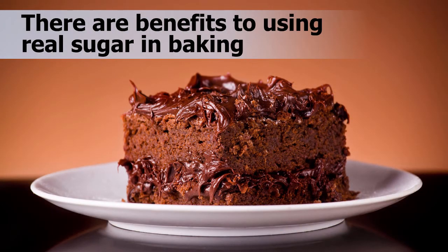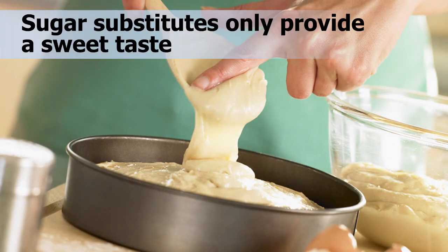While there are many forms of sugar substitutes, it is important to remember there are benefits to using real sugar. Sugar provides foods — especially baked goods — with a sweet taste, color, tenderness, moisture, and volume. Sugar substitutes, on the other hand, only provide a sweet taste.